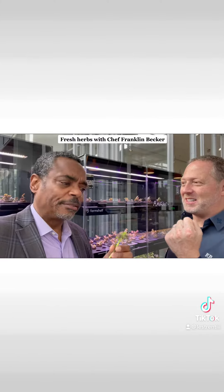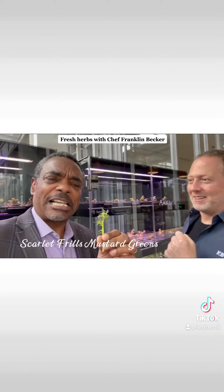Oh my gosh, this tastes almost like horseradish, right? Insanely spicy. That is insanely spicy and insanely delicious.